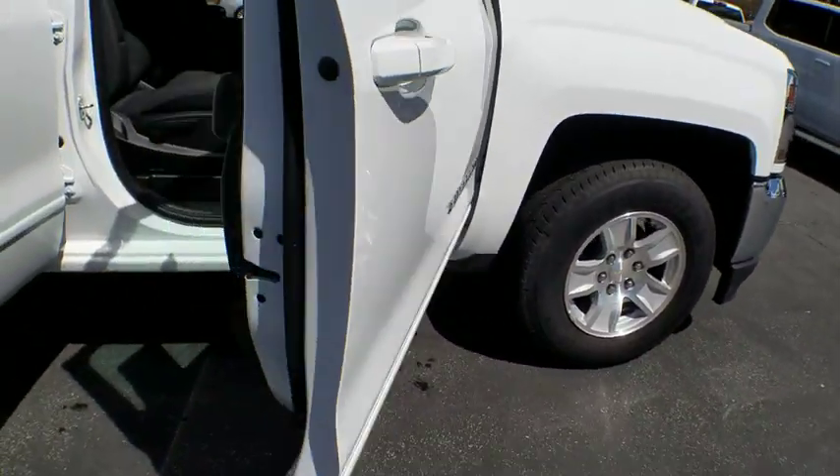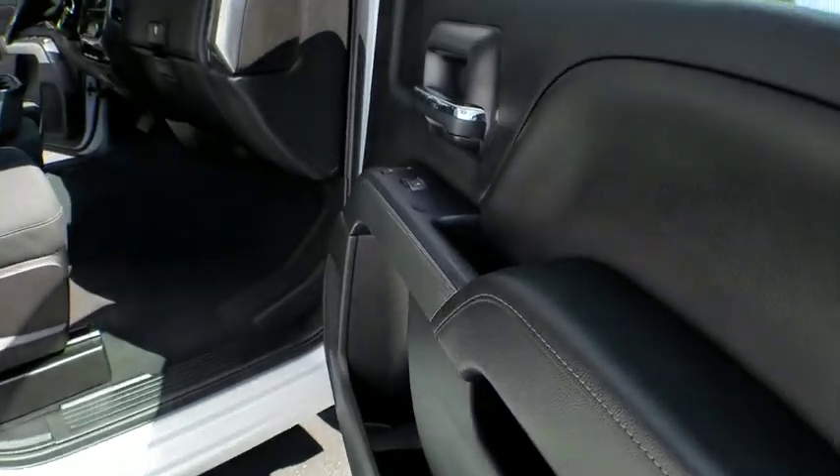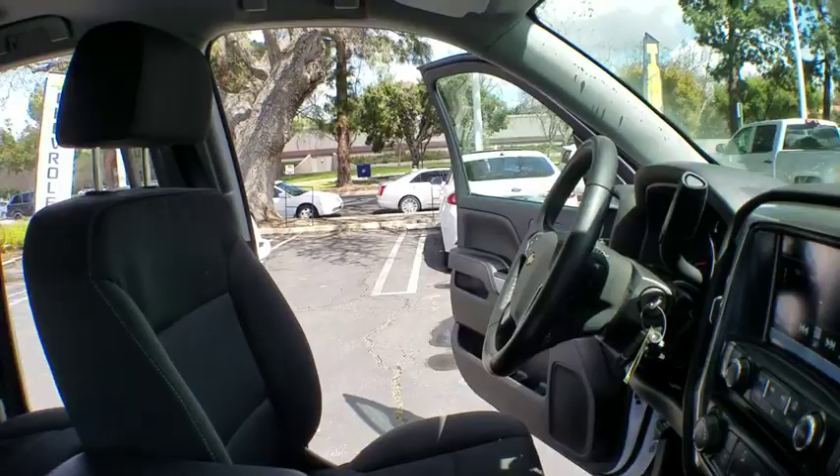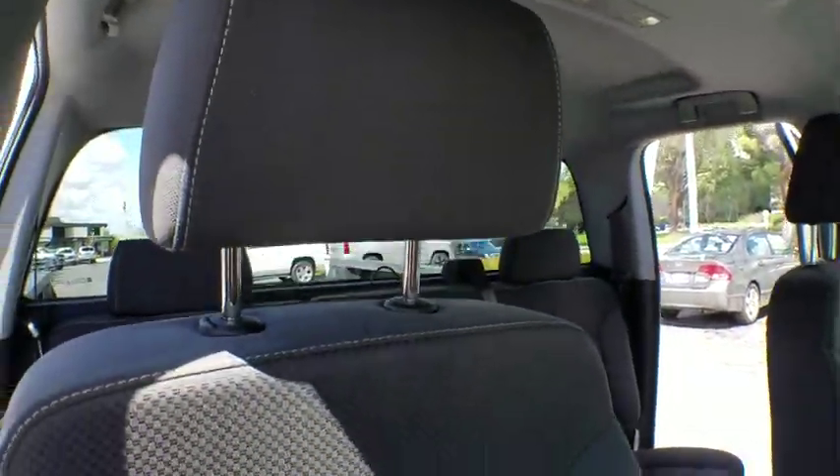Backup camera, anti-lock braking system, stability control, traction control, tow hitch, steering wheel audio controls, keyless entry, Bluetooth, leather-wrapped steering wheel, power steering.